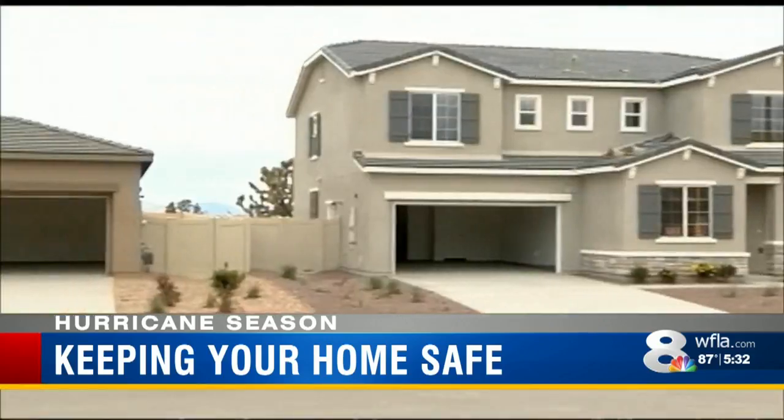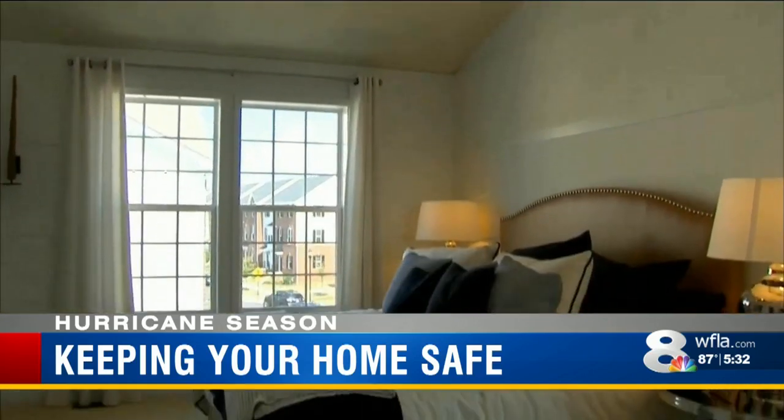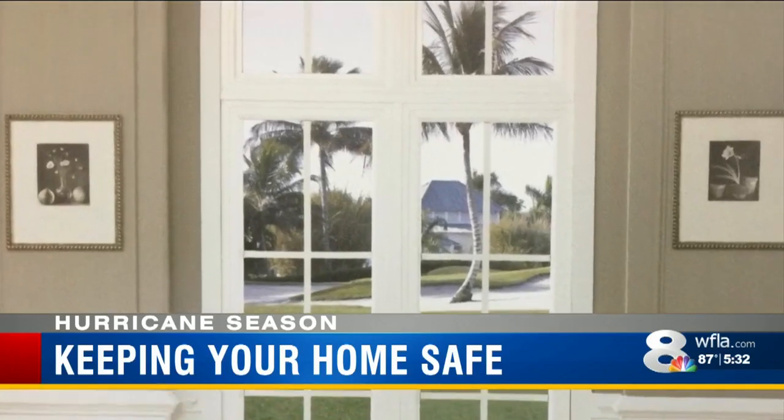Florida has strict building codes. In Miami-Dade County, homeowners are required to have storm shutters or impact-resistant windows. Here in the Bay Area, most new homes already include these products.